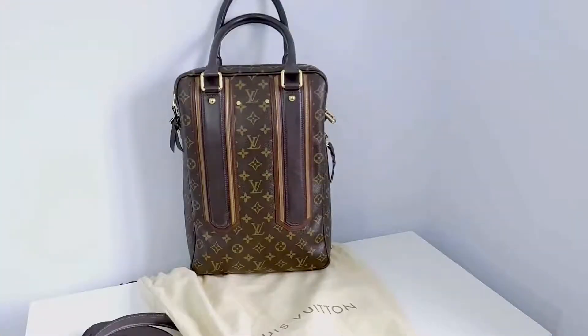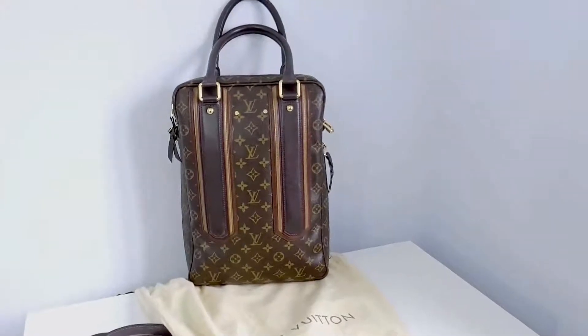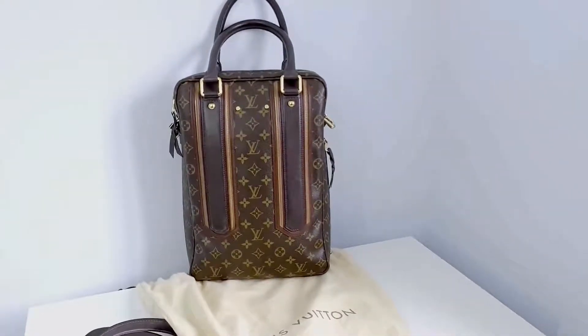We have a beautiful limited edition Louis Vuitton Bequica — I think that's the way it's pronounced — Porte Documents case. Very rare. I absolutely love this bag. I think it's beautiful.